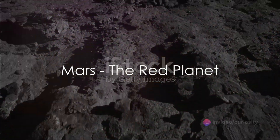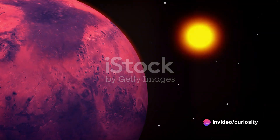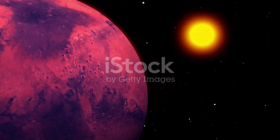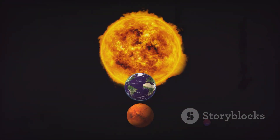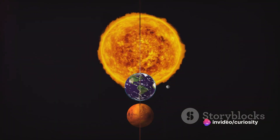Mars, the red planet, is next. Despite being half the size of Earth and further from the Sun, Mars still receives enough solar energy to have seasons, much like our home planet. This shows the far-reaching influence of our solar system's star, even as we move further away from it.